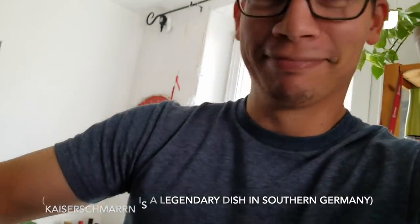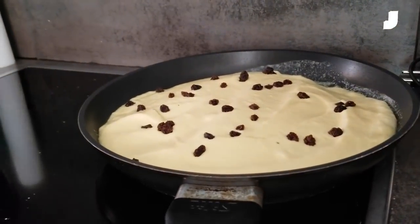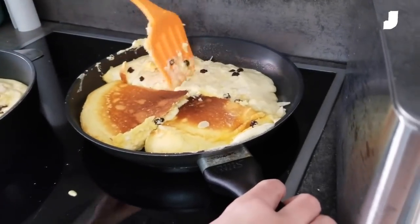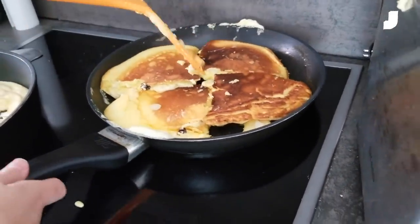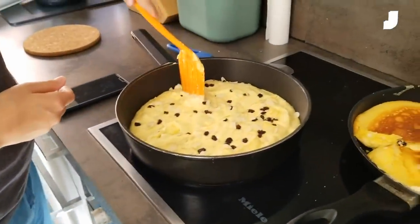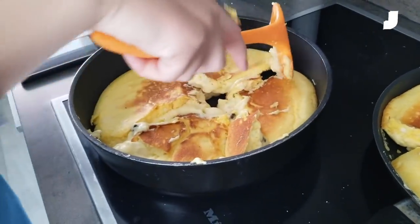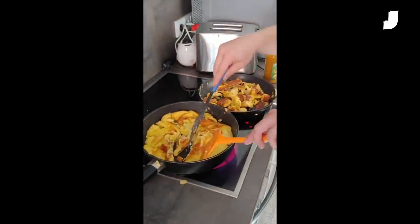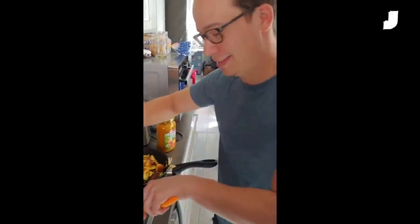Now we're making Kaiserschmarrn. To see if the egg white is stiff, we put it over the head — and it stays! Kaiserschmarrn is an Austrian dish, though you find it served in southern Germany. It's basically a really fluffy pancake, usually has raisins in it, and you eat it with applesauce. It is incredible. We're cutting up the Kaiserschmarrn — it's basically an eggy, doughy, magical treat that Germans tell themselves can act as a meal, but really it's just dessert if you're honest.